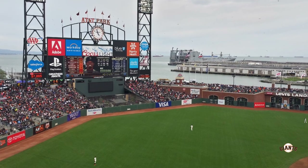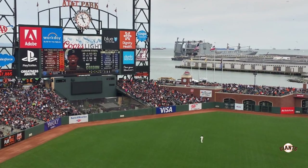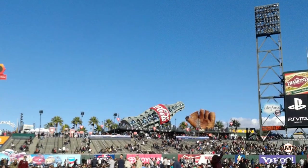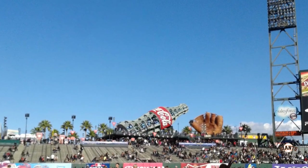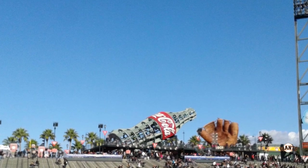Overall the outfield seating is pretty simple — it's a single tier that is mostly bleacher seating. There are several unique features though. The first two you'll see are the Coca-Cola bottle and the glove in left field.